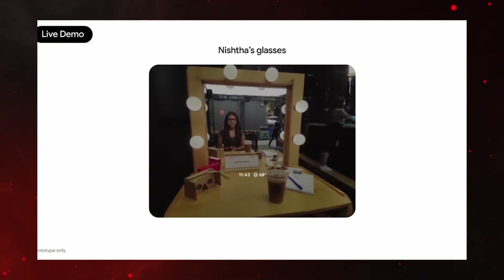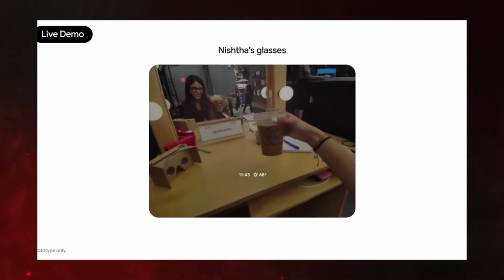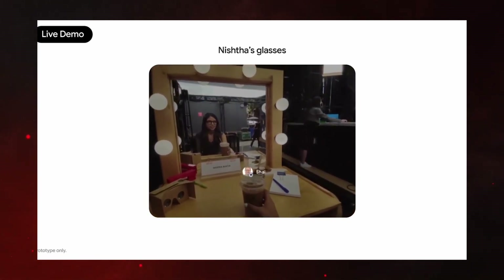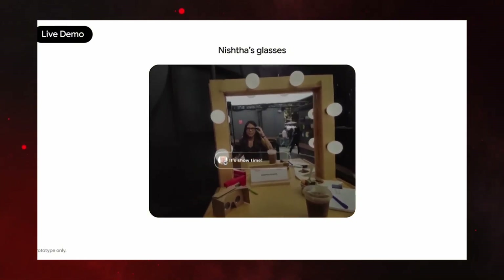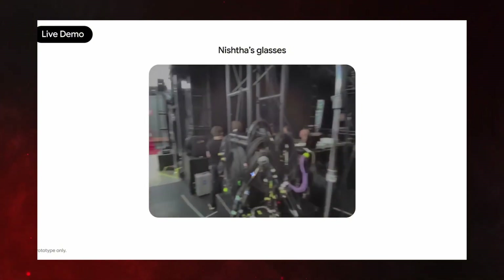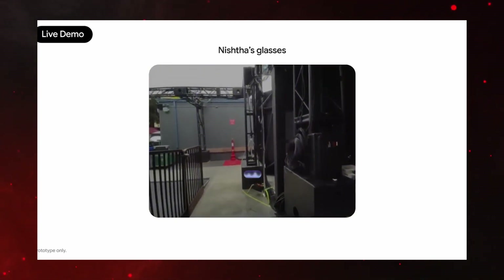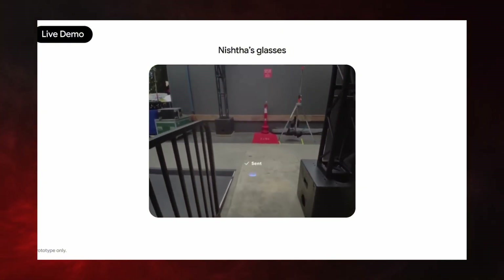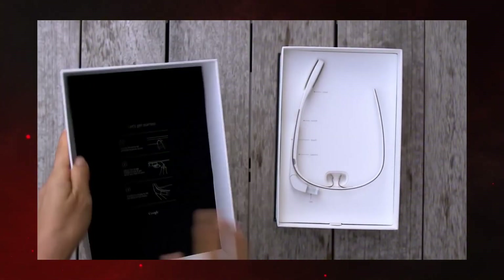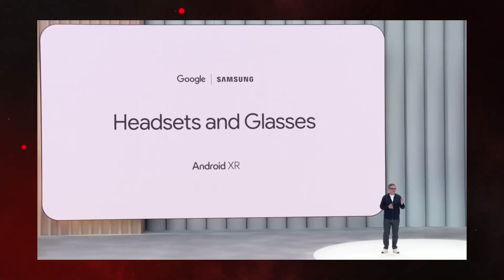So how does all this really function? These aren't standalone devices — they link to your Android phone, which does most of the heavy lifting. That's actually smart because it means the glasses can stay lighter and last longer. From what we've seen, they're meant to last a full day on one charge, though that depends on usage. The physical design stands out too. Unlike the original Google Glass, which looked super clunky and awkward, these new ones look far more like normal glasses. They still have slightly thicker arms and frames, but they're way less obvious than past versions.